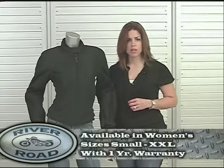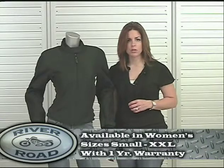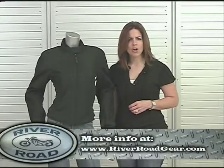The Yuma Mesh Jacket is also available in women's sizes small through double X and includes a one year manufacturer's warranty. To purchase the Yuma Mesh Jacket and find more information on River Road products, go to RiverRoadGear.com.